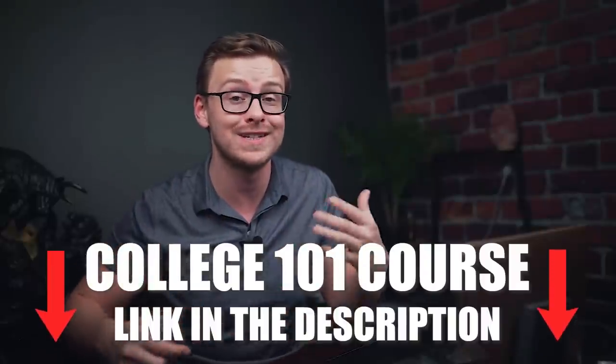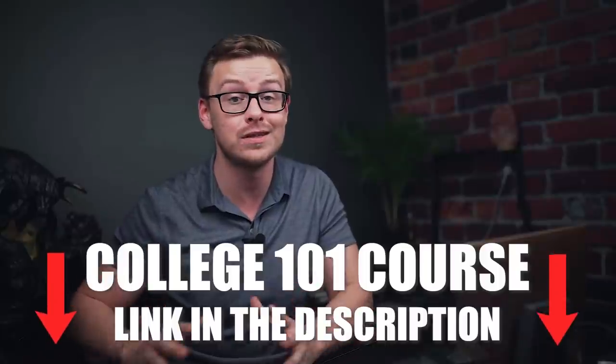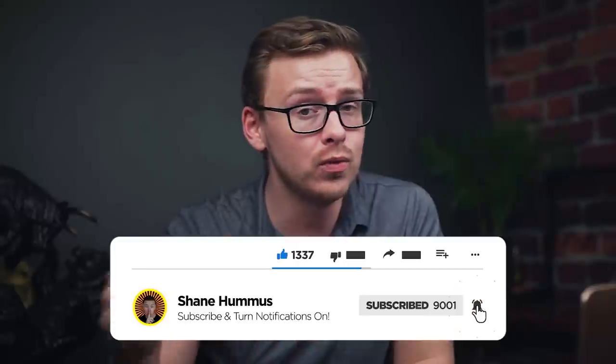If my channel isn't a good enough resource or this video isn't enough for you and you still need help figuring out what college degree you want to get, or if you just want to get the most out of college with the least amount of time, effort, and money, check out my college degree 101 course down in the description below. That is going to answer pretty much every question you could possibly have. Right after you hit that subscribe button, ring the notification bell, and like the video, we are going to get right into it.